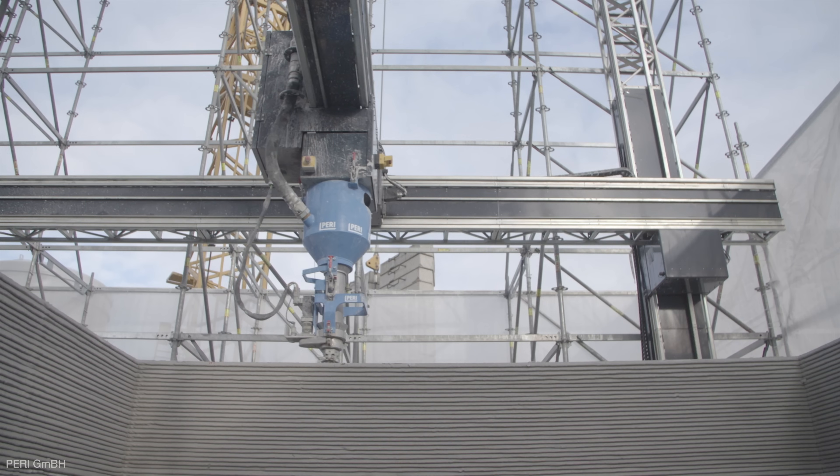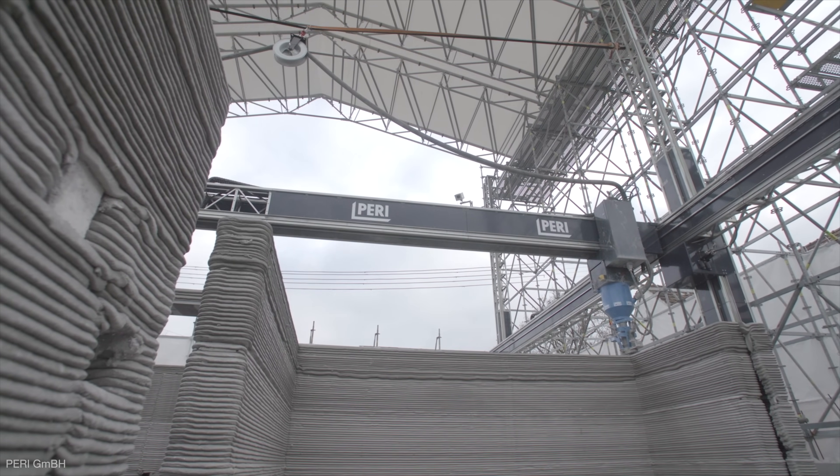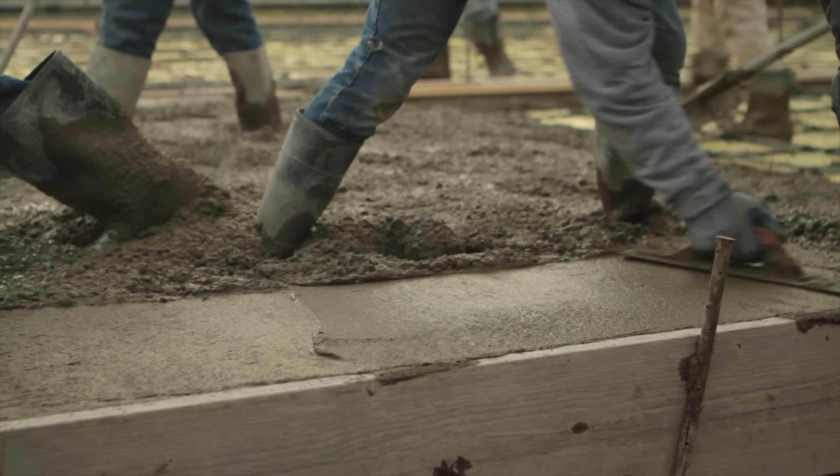3D printing has the potential to build your home from the ground up, faster and for less money than a conventional home, which means, amongst other things, no more smoothing concrete by hand.